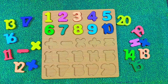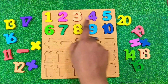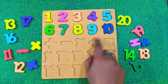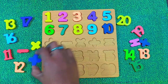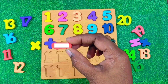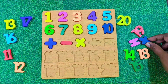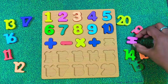Hey kids, let's repeat all the numbers together. 1, 2, 3, 4, 5, 6, 7, 8, 9, 10. Great job. Now look at these signs. This is the addition sign. This is the subtraction sign. This is the multiplication sign. This is the division sign. And this is the equals to sign.